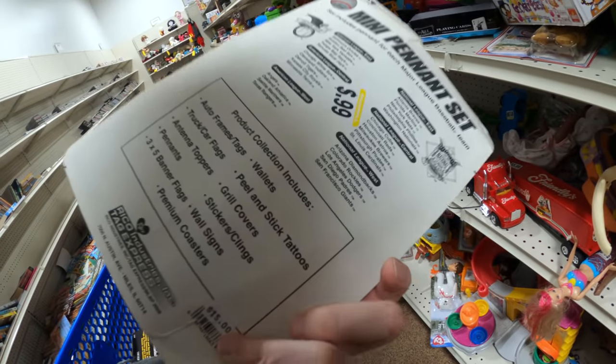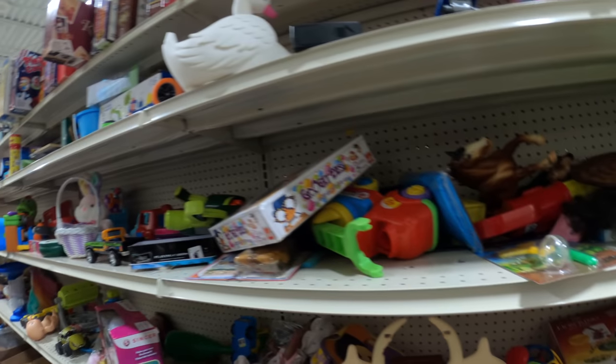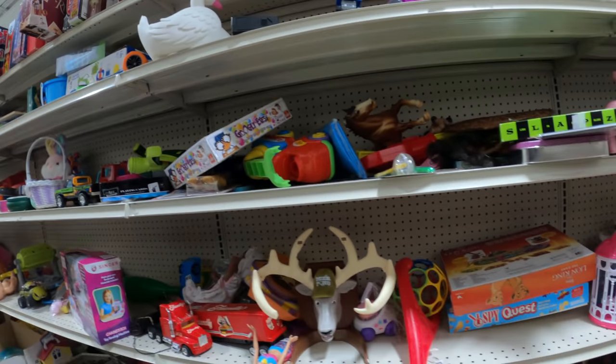Got these pennants for $0.99 — a $20 sale. I've already sold those as well, so those went in the cart.